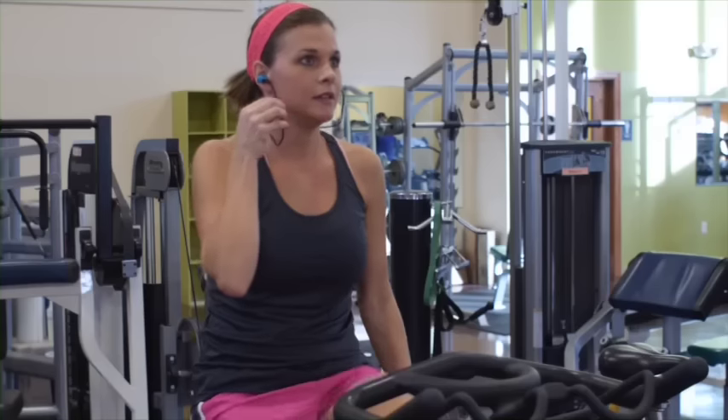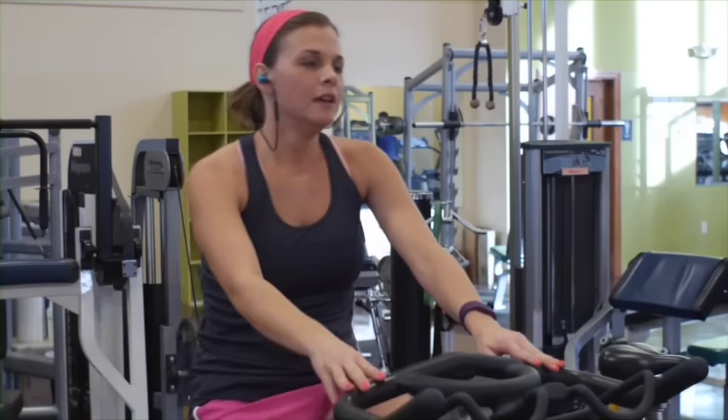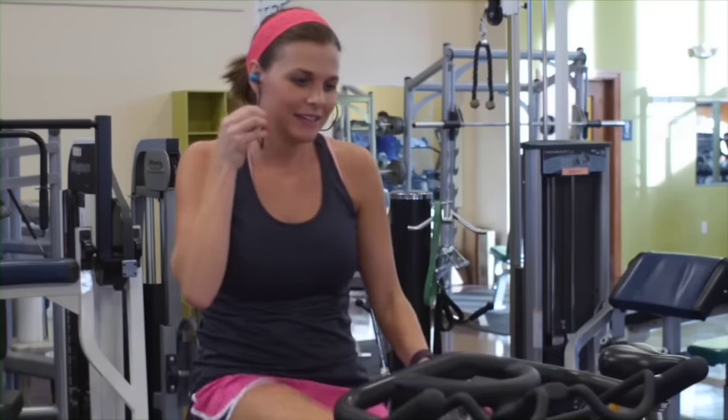Pairing your wireless headphones with your device allows you to skip, rewind, and repeat songs, adjust the volume, or answer a phone call — all without taking your phone out of your pocket.